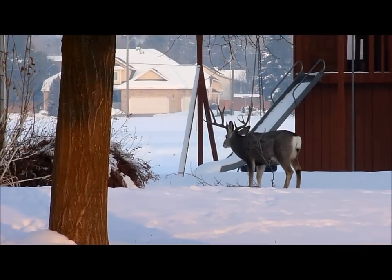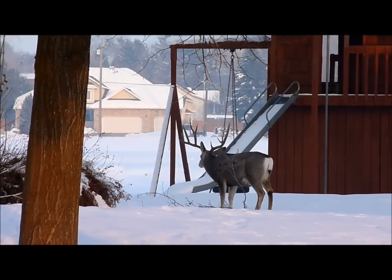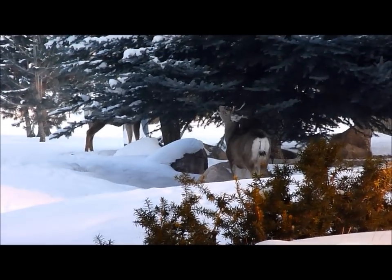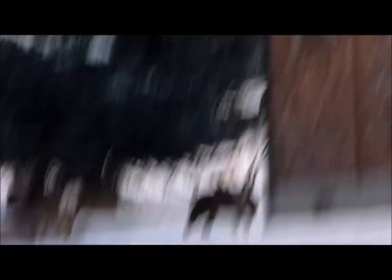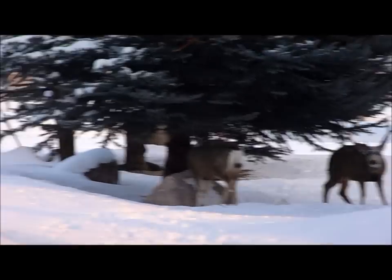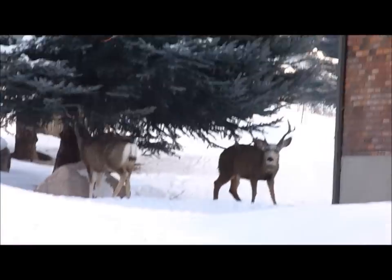Oh my gosh, there's the big five by four — he was just fighting with that three point. Oh man, he is a big buck. There's a little spiker, and the three point is on the other side of that tree there. But wow, that's what I've got to look forward to this year. Oh look at this — looks like a big three or something. Yeah he's a three by four. Sorry, I'm sucking at driving and videoing. These valley bucks drop later.